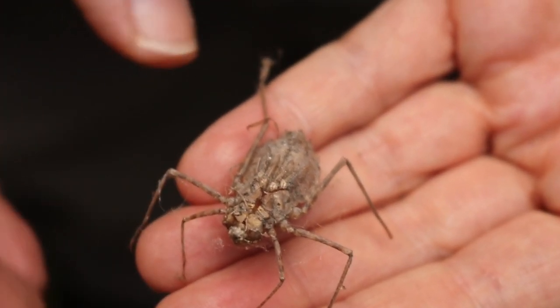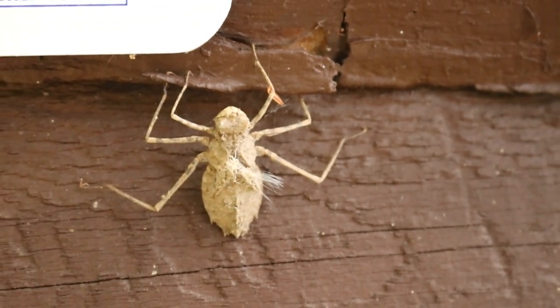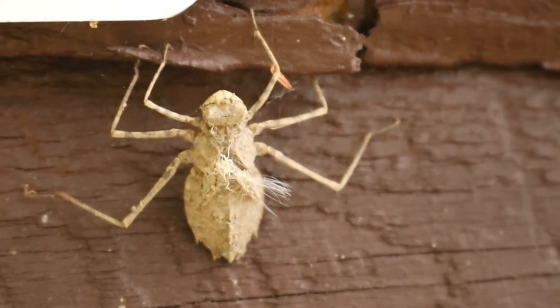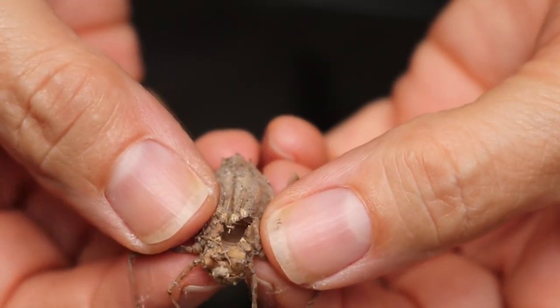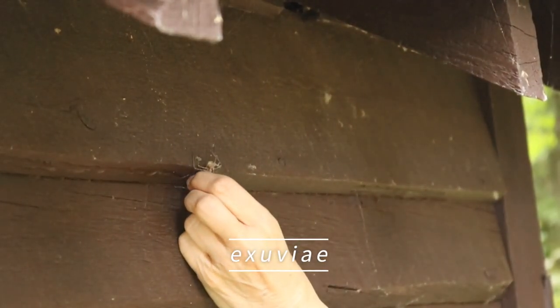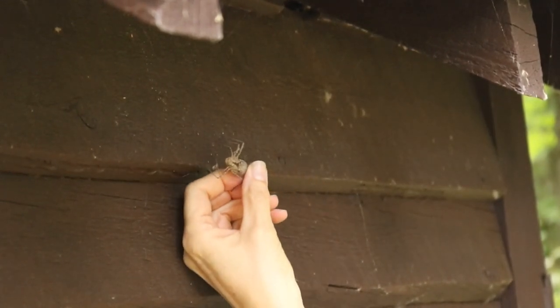In preparation for their final molt, the nymph emerges from its aquatic environment and hangs from a vertical surface like a plant stem, rock face, or the side of a building to soak in the sunlight. During this molt, the nymph's skin splits from its head down to the abdomen, and the nymph emerges as an adult dragonfly. The empty larval shell, known as exuviae, remains until wind, rain, or a curious naturalist removes it.